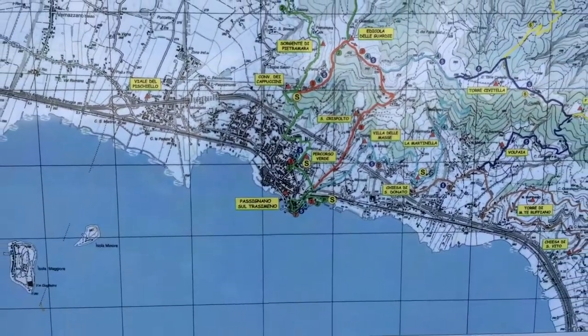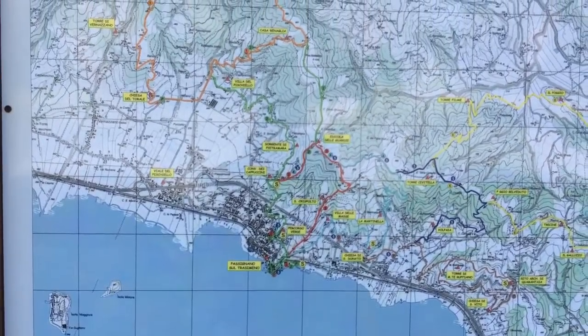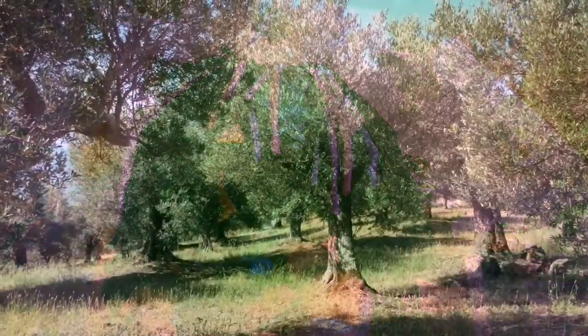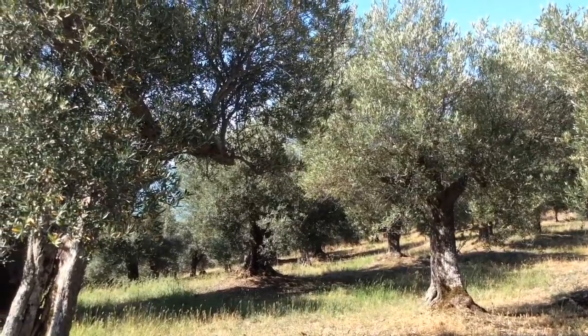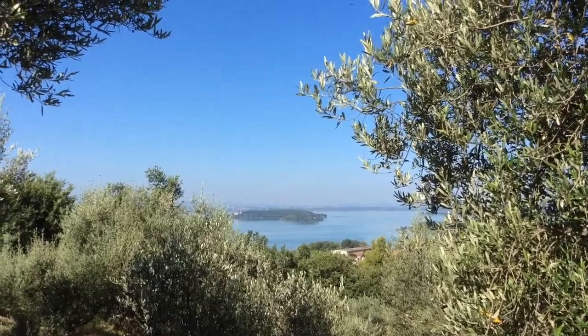We just turned right and went straight up the hill to the top this morning and back again, which took about an hour and a half. So it was only quite a short walk, but there are much, much longer walks which take 12 and 16 kilometres. Our walk took us through lovely olive groves and there were beautiful views across the lake and the islands.